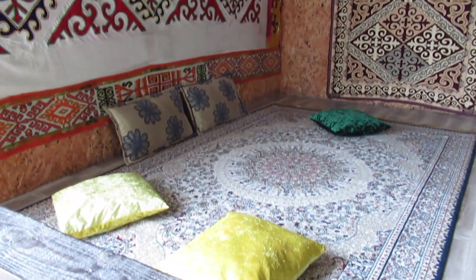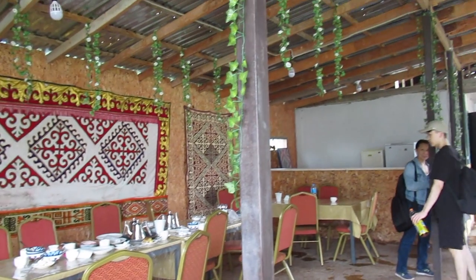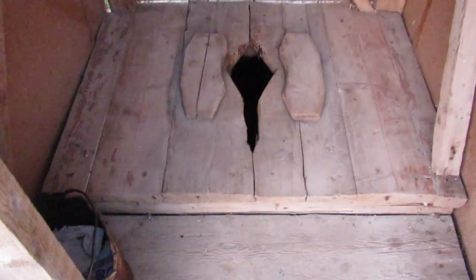Steps away from our yurt was a seating area and our breakfast, lunch, and dinner table. And if you're wondering where the toilet is — it is right here. Ta-da! Good old hole.